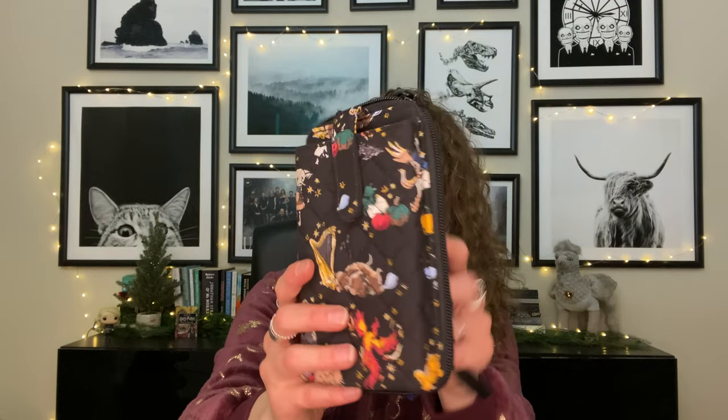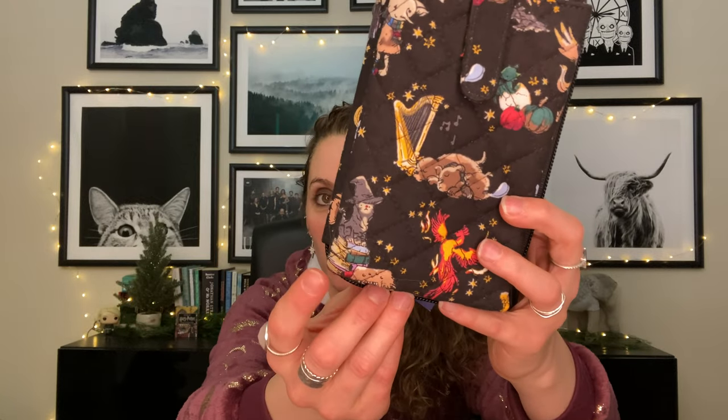Let me show you up close — we've got Fluffy, Norbert, Fawkes, Dobby, Hedwig, and a little cat that could be McGonagall on a bunch of books. It even has the harp for Fluffy! The inside has snitches on it. I didn't think I would do quilted, but because it's a black base I really appreciate it.